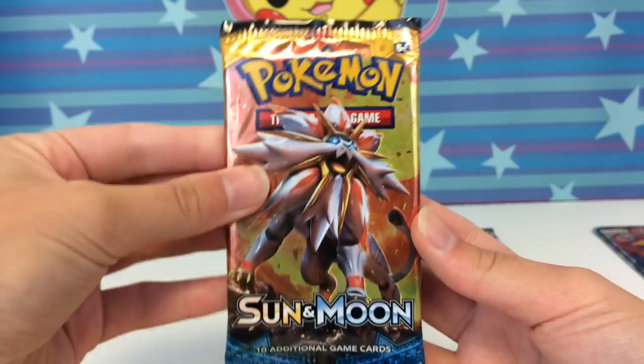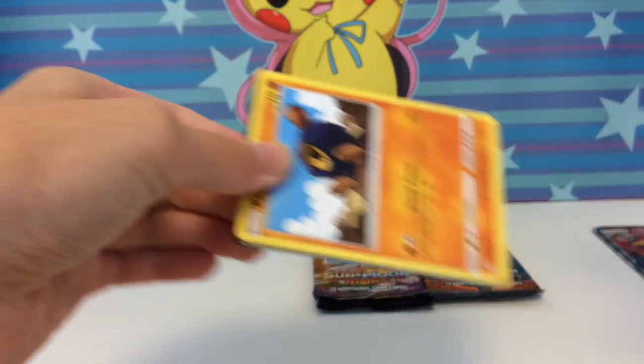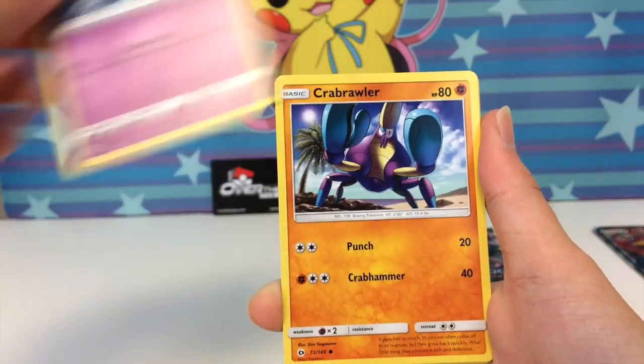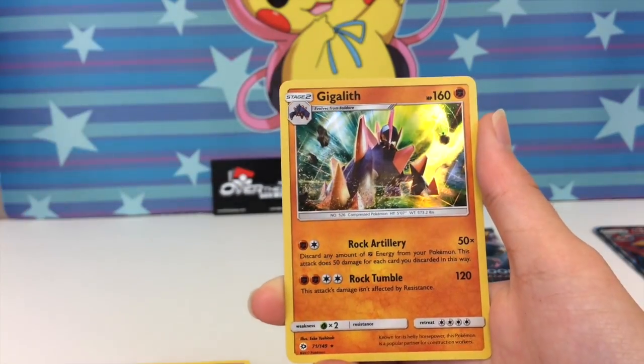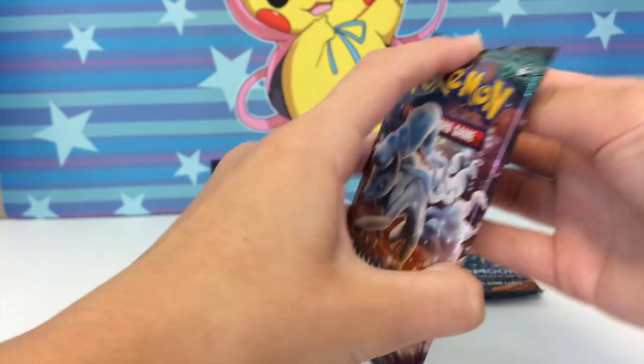Doing Sun and Moon next — we also have two packs of Guardians Rising and two packs of Burning Shadows, which is not a terrible assortment. We pulled: Spinda, Araquanid, Rare Candy, Roggenrola, Comfey, Crawdaunt, Surskit, Toucannon reverse rare, and a Gigalith holo. I will take that.